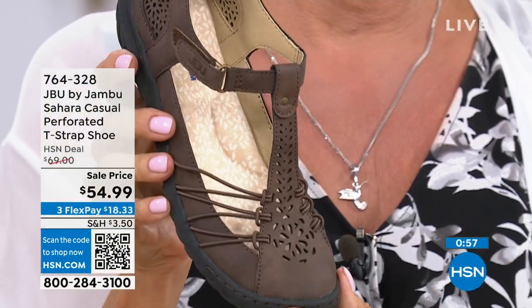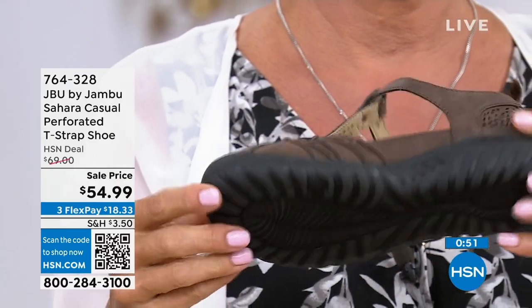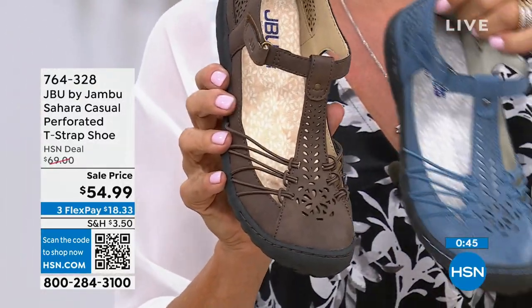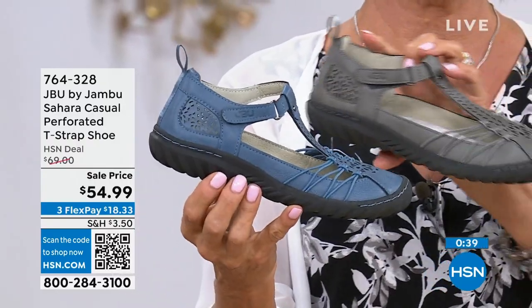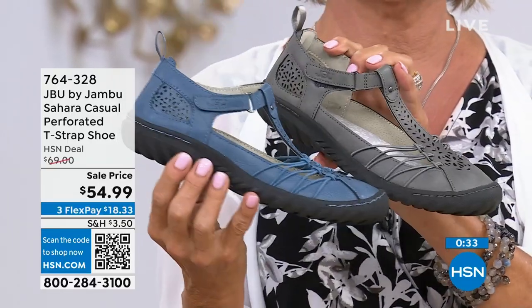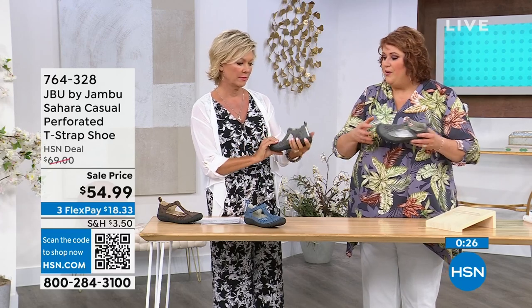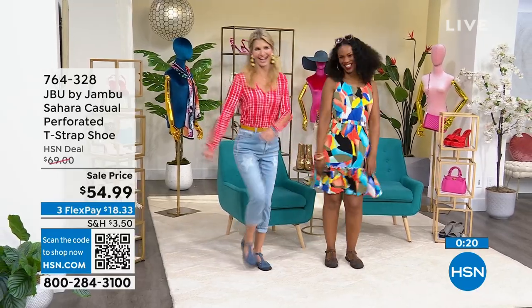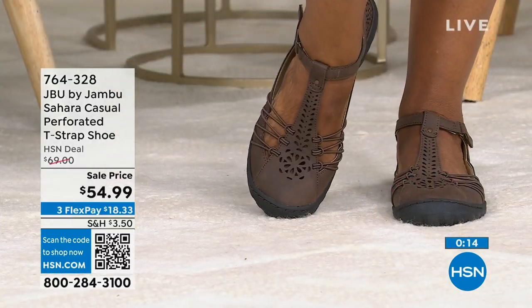We do a lot of hybrid nature — bringing two things together, like a sandal and a shoe, and making it work. That's because of the architects, the designers. We have a lot of women on our team designing for women who say, we can do both of those. This is a shoe you will wear all summer long — great for travel, whether going through an airport, cobblestone streets in Europe, up and down by the ruins. You want to be able to live in a shoe.